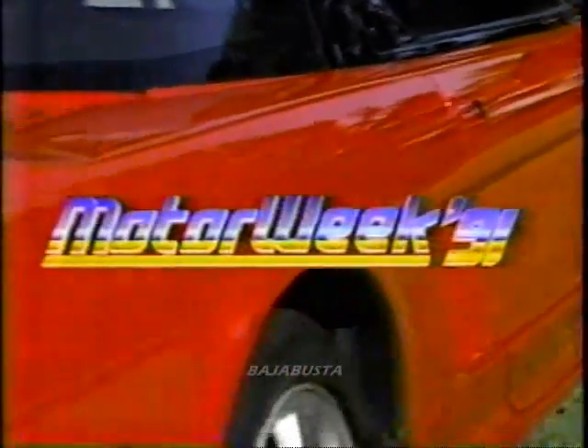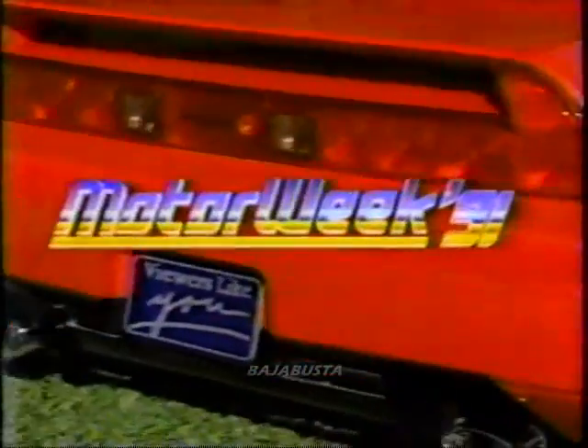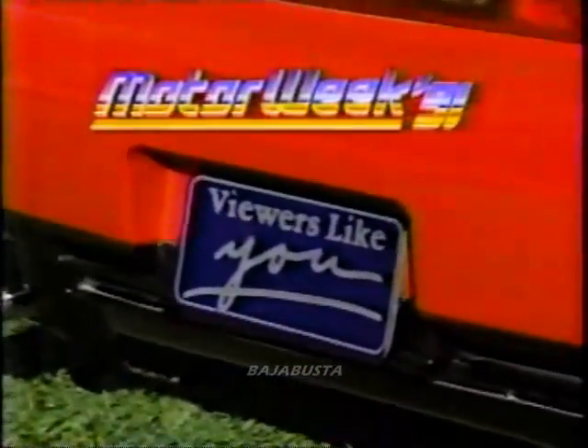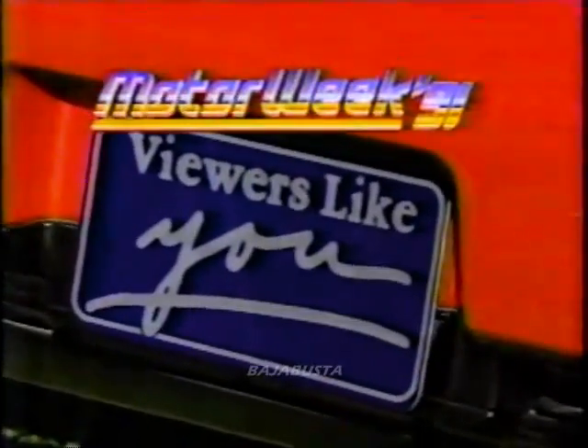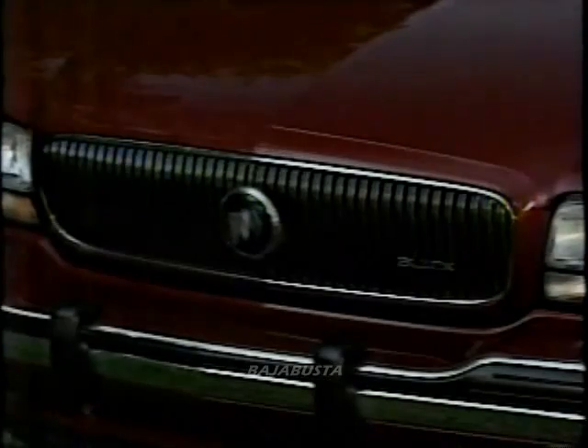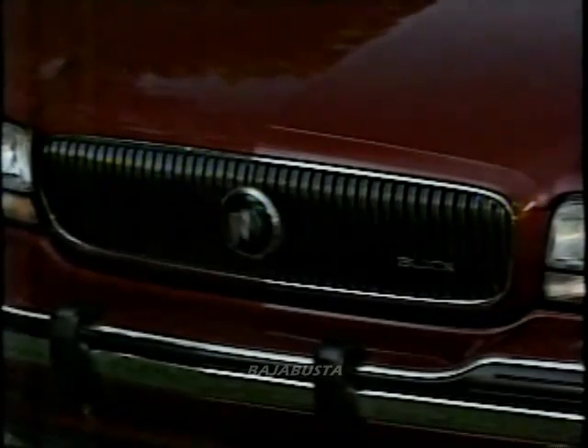Motor Week 91, television's automotive magazine, is made possible by the financial support of public television viewers like you. Your host from Motor Week 91, John Davis.